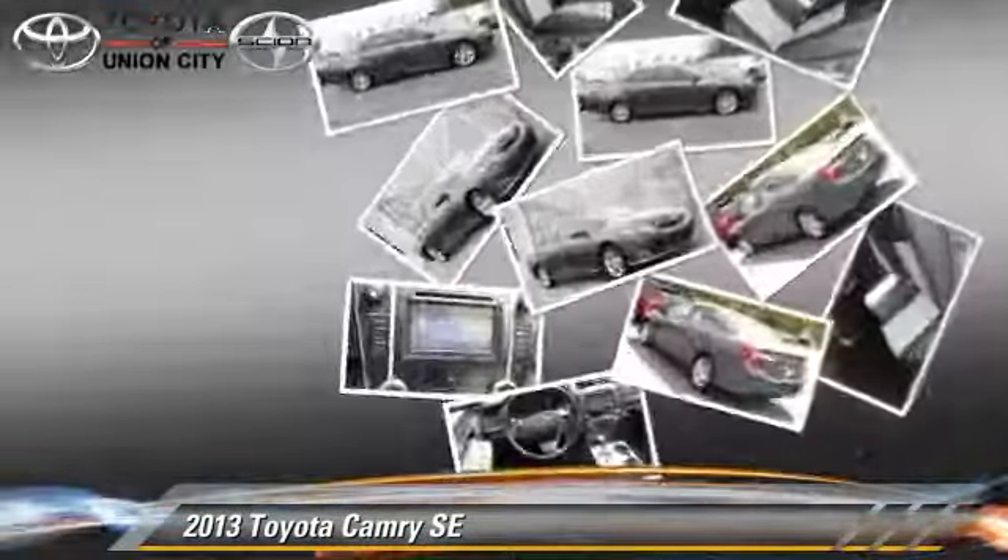Safety features include fog lights, traction control, and ABS.